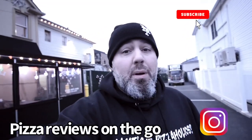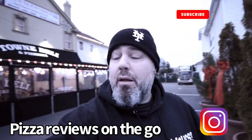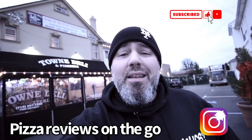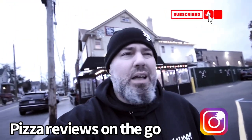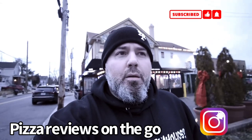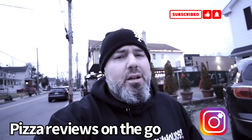What's up pizza holics! Behind me is Town Deli — family owned and operated since 1971. It's one of those everything places; they sell everything, and that doesn't mean pizza is going to suffer because of that. Let's go find out, guys. Let's go eat.